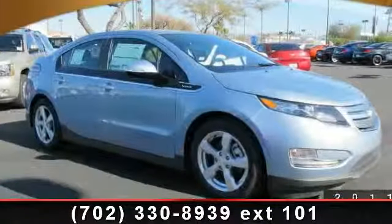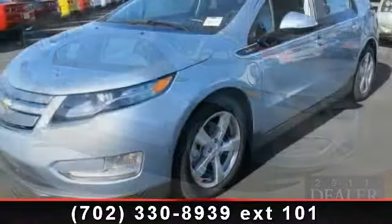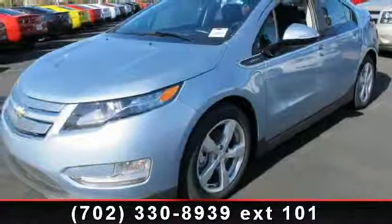Imagine yourself in this 2013 Chevrolet Volt. If you are looking for an automobile with great features, look no further.